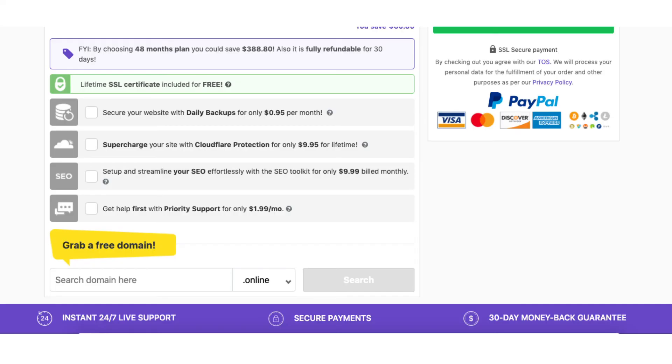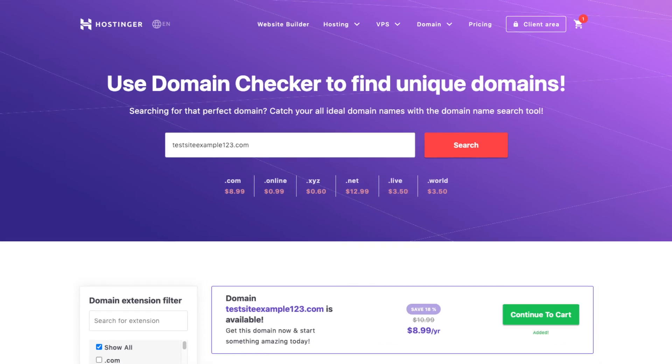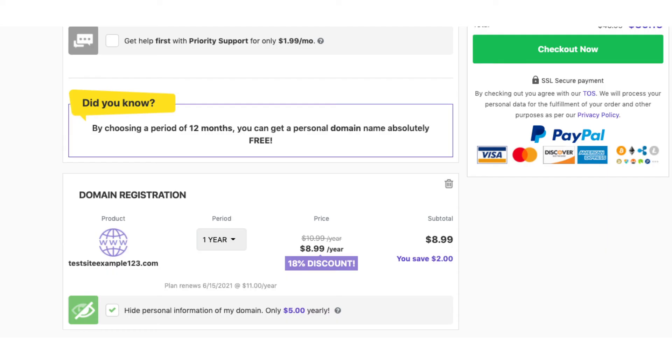After the add-on section you can choose a domain name. If you go with a hosting term of 12 months or more and are on the premium or business shared hosting plan, you will get a free domain name. Type in a domain you want and click search. If you're on the single shared hosting plan or decide to pay monthly, you'll get a discounted domain name. Once you search, add the domain to your cart and click the continue to cart button. You can choose to hide your personal information for your domain — I do recommend this add-on, as it will show Hostinger's default contact information rather than your personal information, keeping it away from telemarketers.